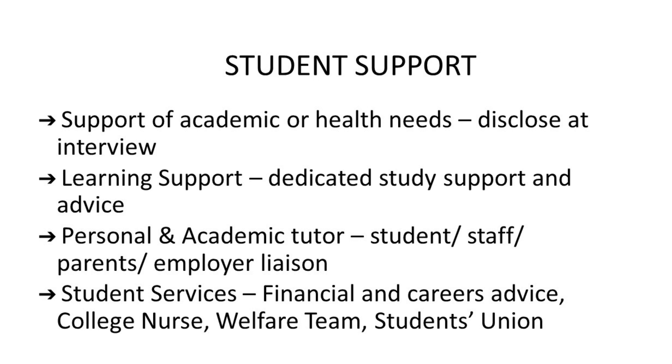In addition, we have student services. We recognise as a college that 16, 17, 18 year olds and above have things that happen to them outside of college and may need additional support. We've got trained people that can help you with financial support and careers advice. We've got a college nurse, a welfare team, and a college counsellor for anything that happens to you while you're studying with us. We also have a large student union — a union for students to be involved in so you can be part of a wider college network, which is extremely good for personal statements when applying for university.